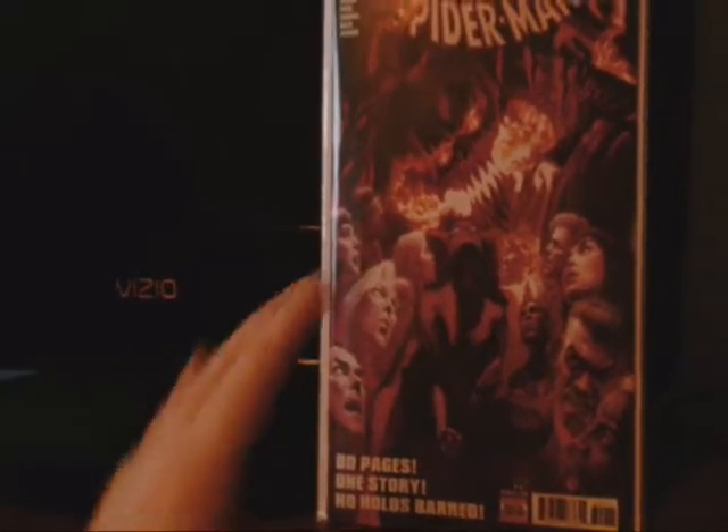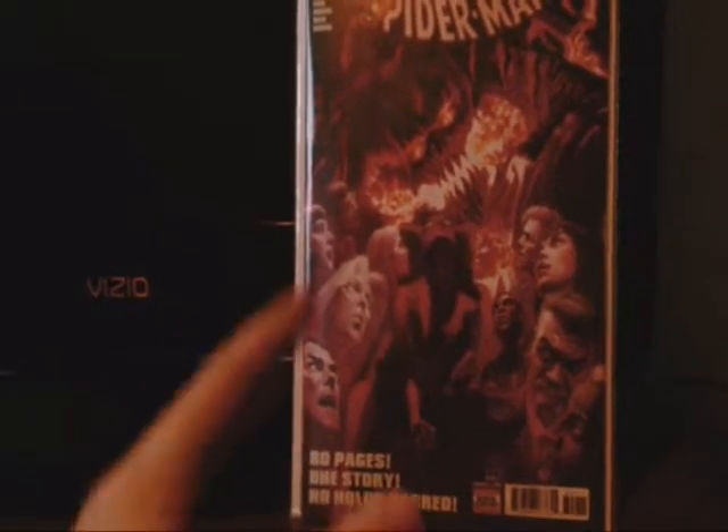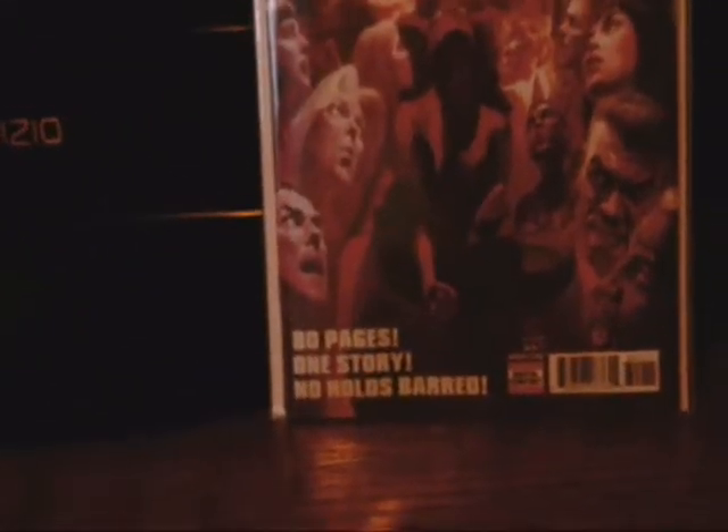This book goes by chapters — I believe it has 6 chapters — and it has 80 pages with one story: no holds barred.